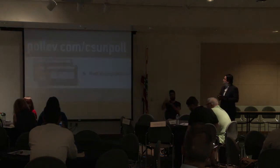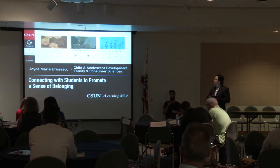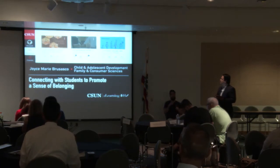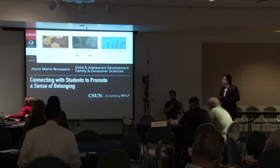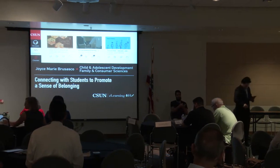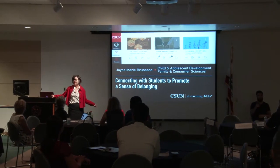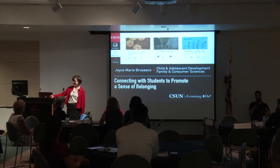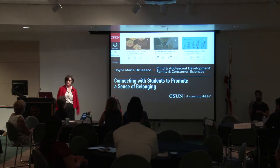Our first presenter is Joyce Marie Brusasco from the Department of Child and Adolescent Development and Family and Consumer Sciences with her presentation, 'Connecting with Students to Promote a Sense of Belonging.' I'm Joyce Marie Brusasco. I took the e-learning institute last summer and learned a lot of tools to use in the classroom over the last year, and I want to share those tools with you today.